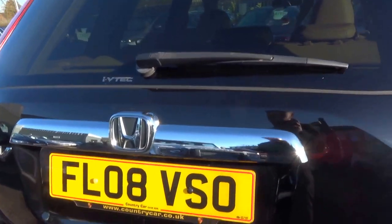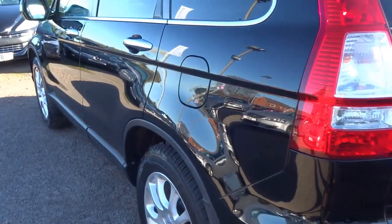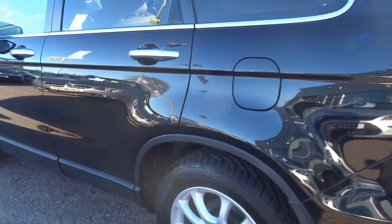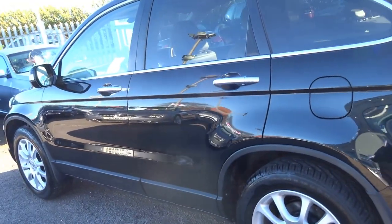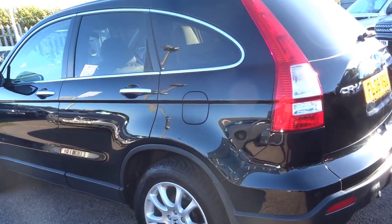It's covered just 79,000 miles. This particular one is the 2.0L VTEC petrol, 148bhp.